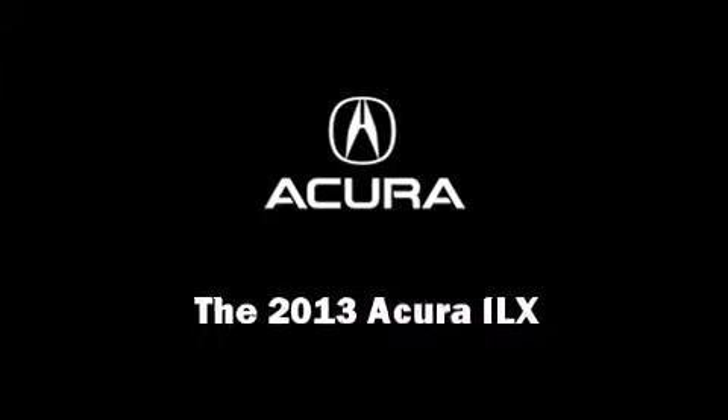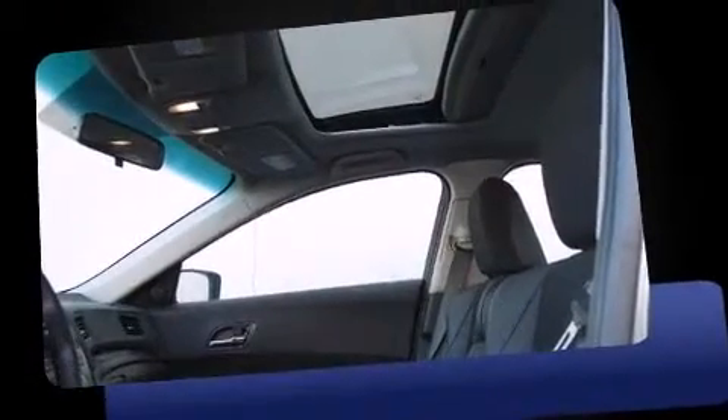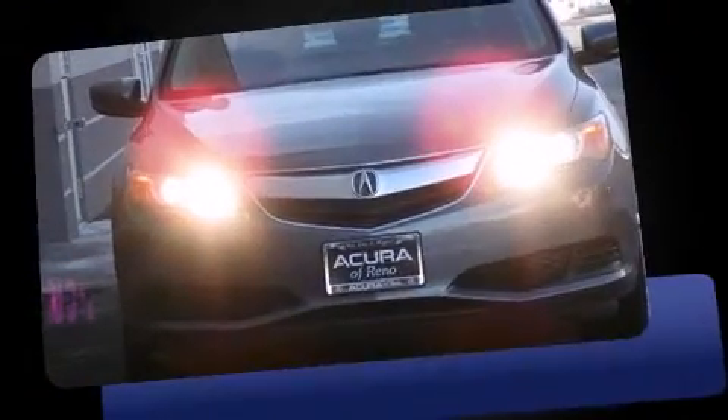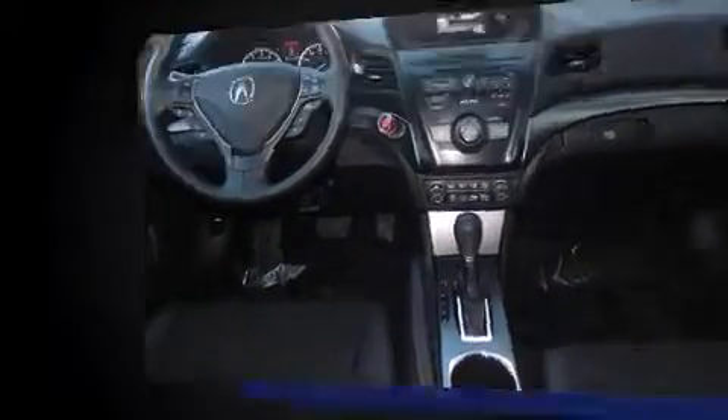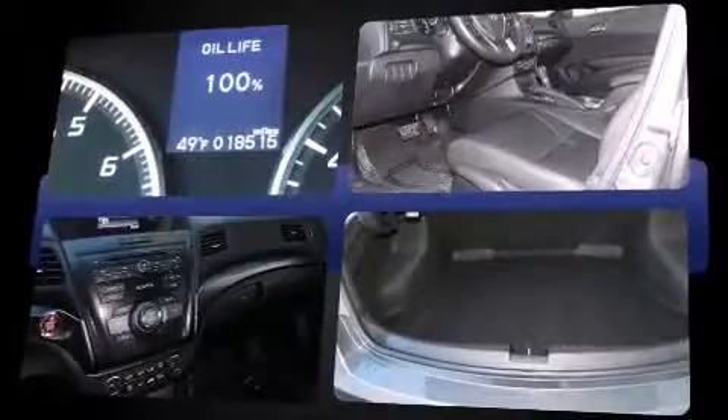Outstanding design defines the 2013 Acura ILX. This four-door, five-passenger sedan has not yet reached the 20,000 mile mark. It features an automatic transmission, front-wheel drive, and a two-liter four-cylinder engine.